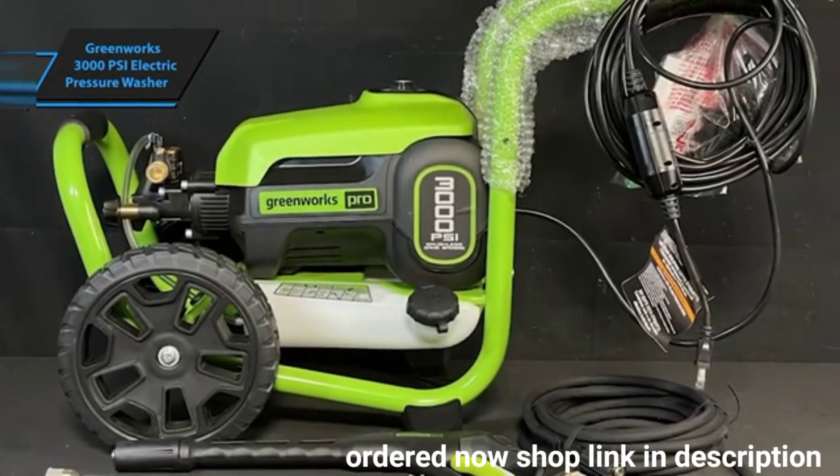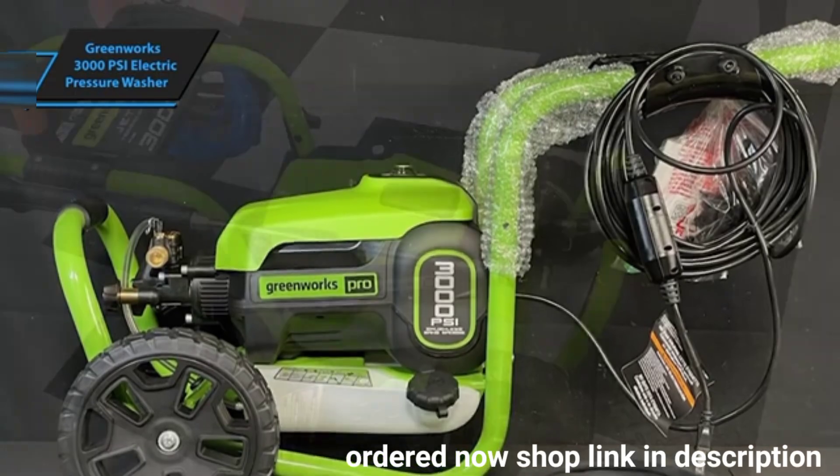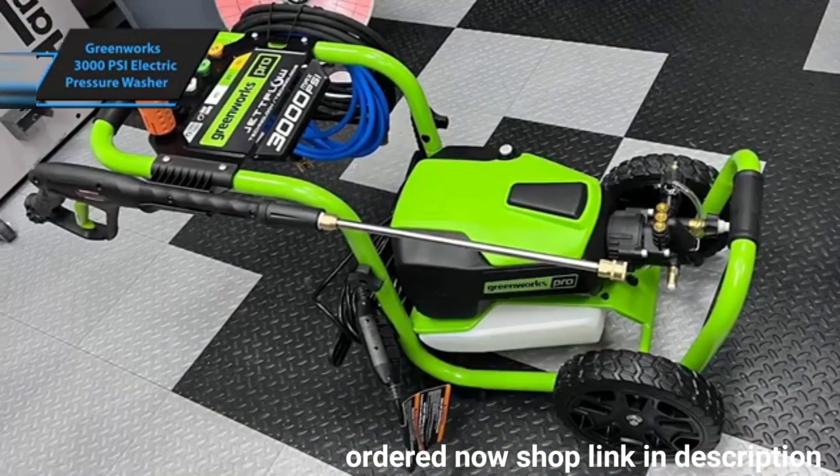This simplicity, combined with its potent cleaning capabilities, makes it a smart choice for those seeking an efficient and powerful electric pressure washer to tackle a range of tasks with ease.